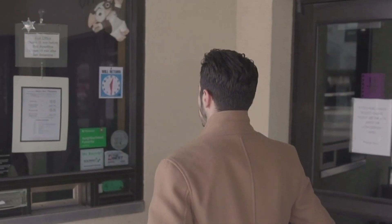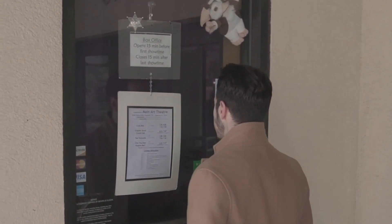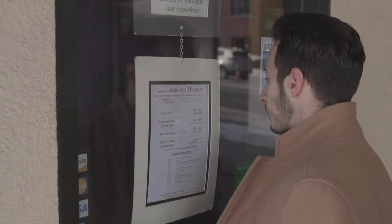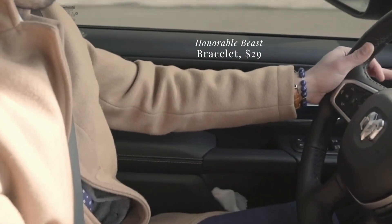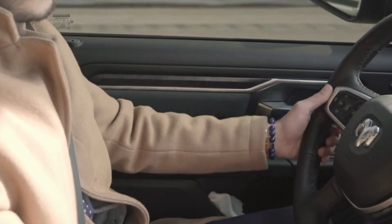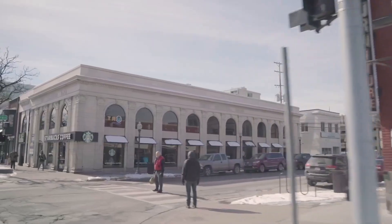It's been a while since we featured an accessory like our last product, a beaded bracelet. One of the main reasons why we worked with Honorable Beast is that they take pride in the craftsmanship of their products. All their bracelets are handmade, and this exclusive design comes on an elastic band so that it fits a wide range of wrist sizes.